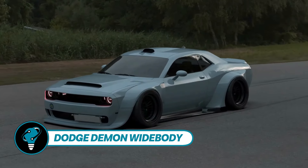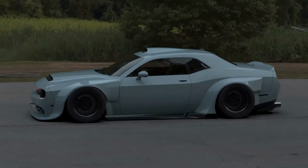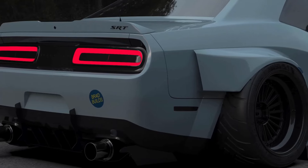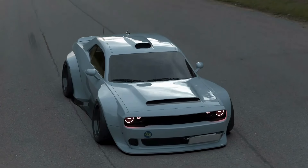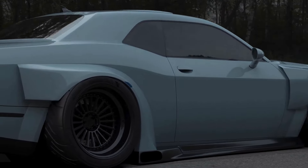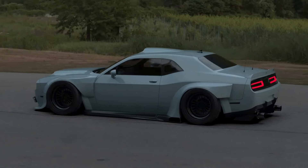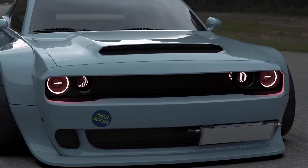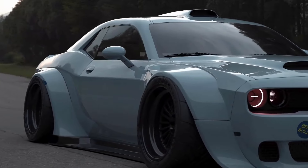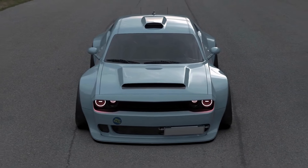Despite the Dodge Demon being out of production, tuning enthusiasts haven't slowed down. Brad Builds, known for car design, brings a stunning model to life in 3ds Max — so lifelike that commenters are thrilled. The Dodge Demon widebody concept boasts low ground clearance, wide wheels, a roof air intake, and a striking, unconventional color scheme.